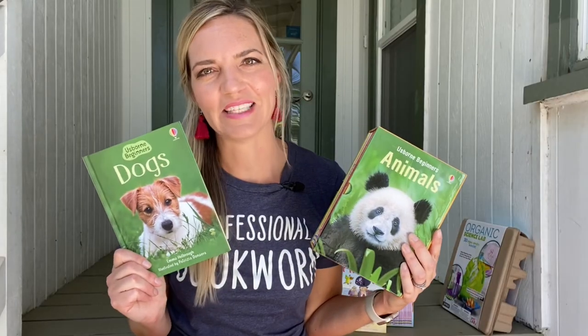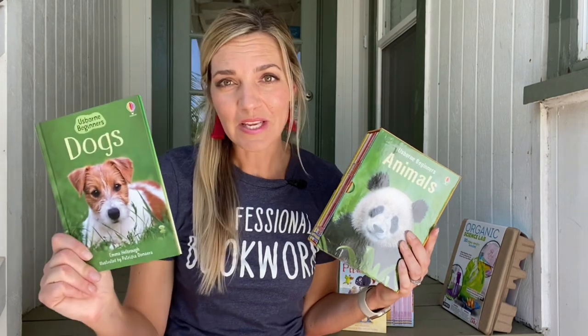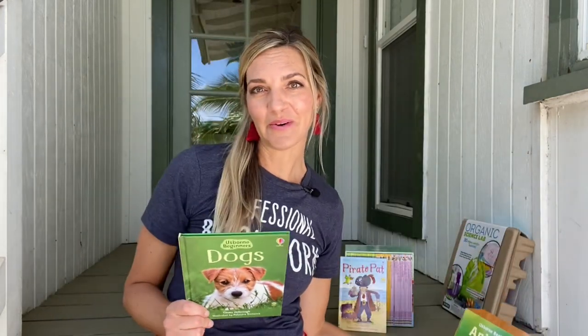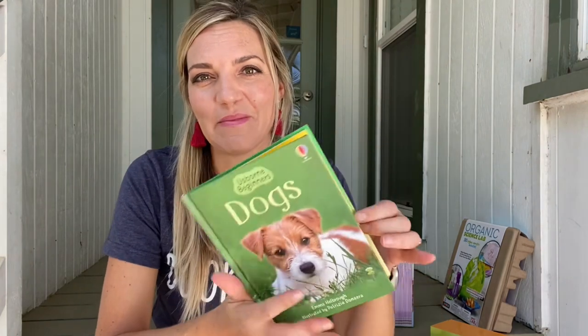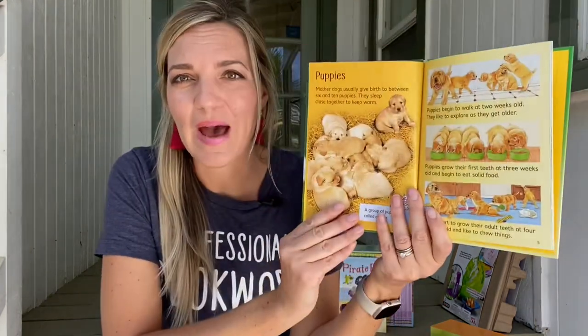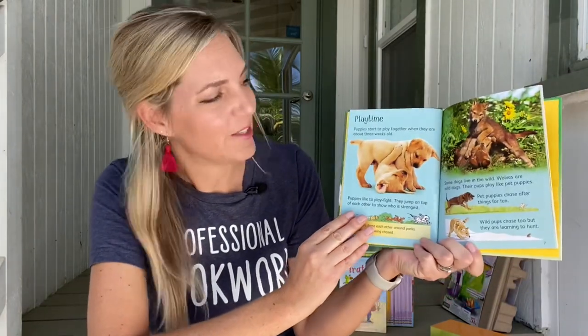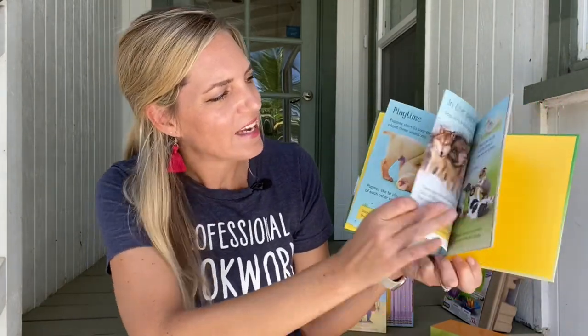If you have a fact lover, be sure to check out our Usborne Beginners. You can buy these individually or as a set, whatever fits your family's budget or needs. I love saving money with the animals box set. We also have history and science. Each hardback book is designed to keep your reader engaged with both photographs and illustrations, interesting facts, vocabulary, and quotes.